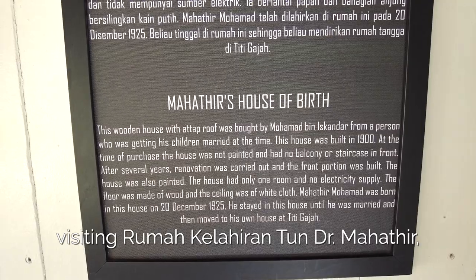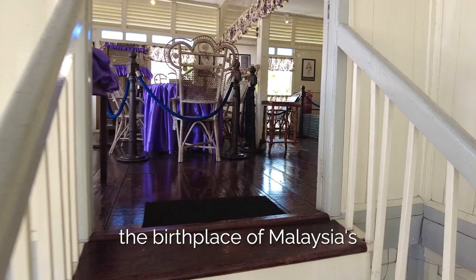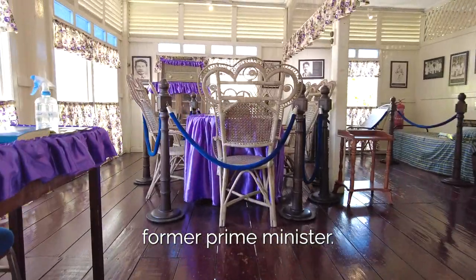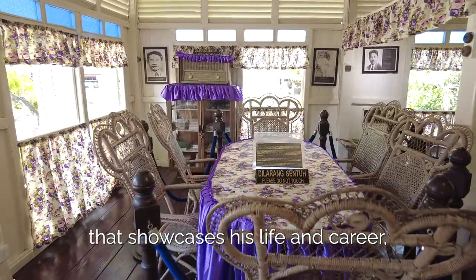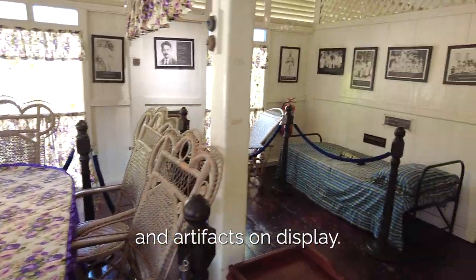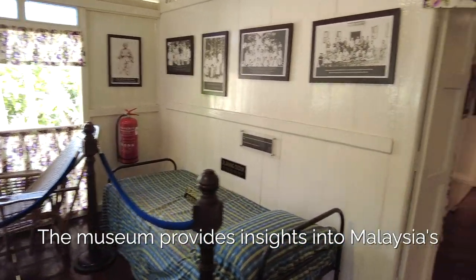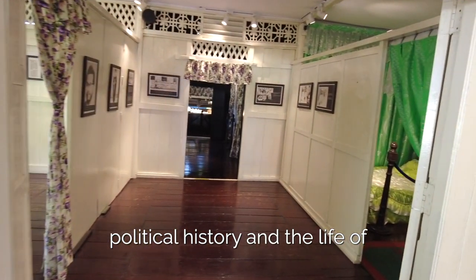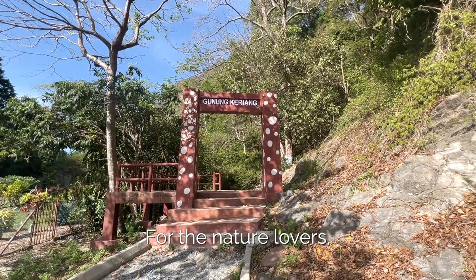Another highlight of my trip was visiting Rumah Lahiren Thun Dr Mahathir, the birthplace of Malaysia's former Prime Minister. The house has been turned into a museum that showcases his life and career, and I was fascinated by the stories and artefacts on display. The museum provides insights into Malaysia's political history and the life of one of the more prominent leaders in the world.